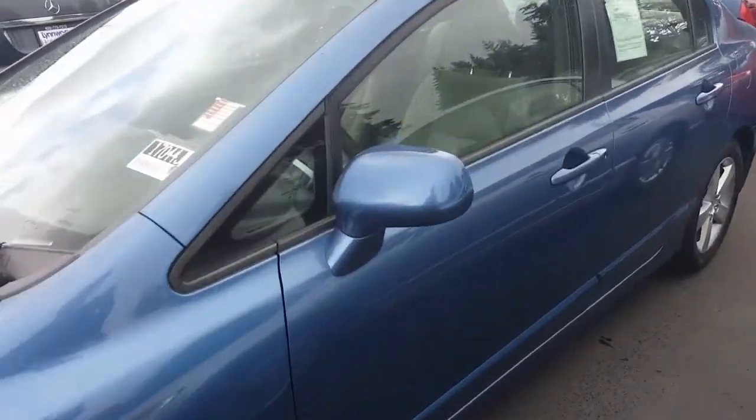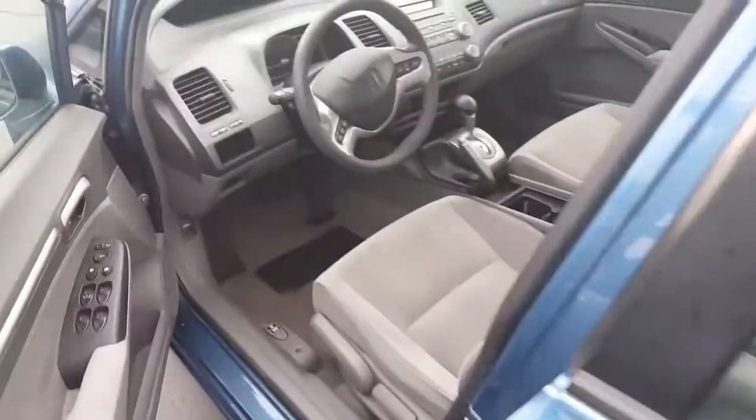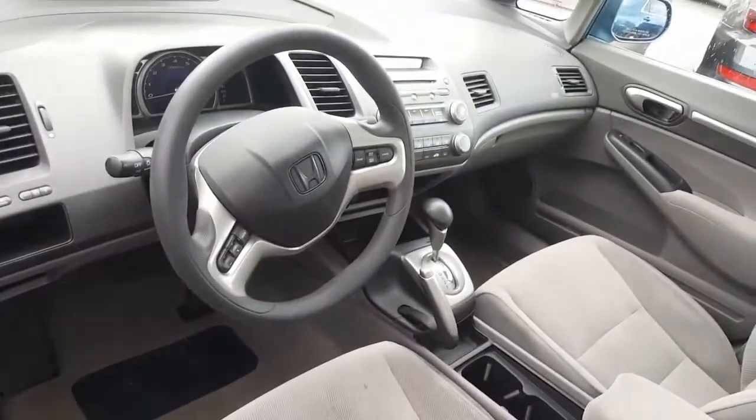It is blue, it is a sedan, it is fully automatic, and it's got a nice gray cloth interior, very well kept and clean. Power windows, it's got the music right here and a moonroof, as you would expect in a Civic EX as well.